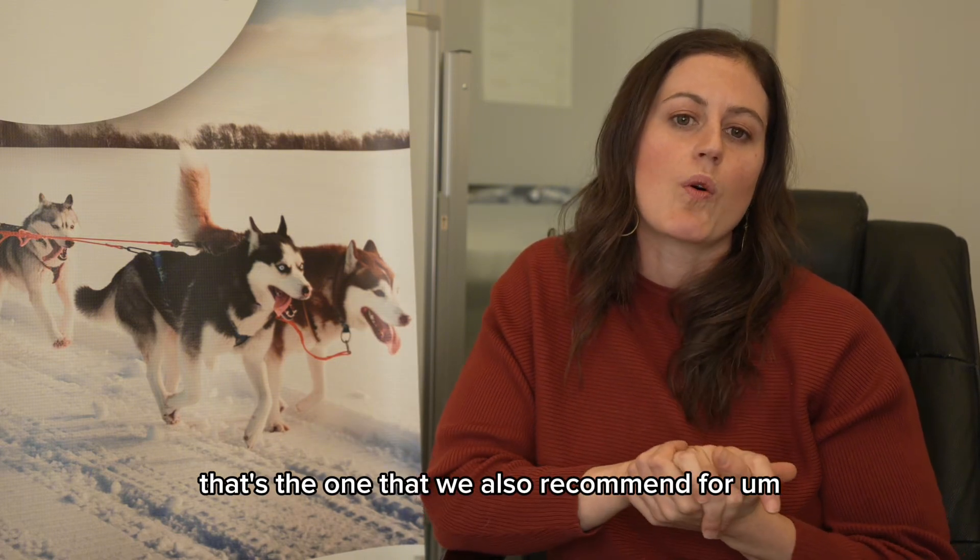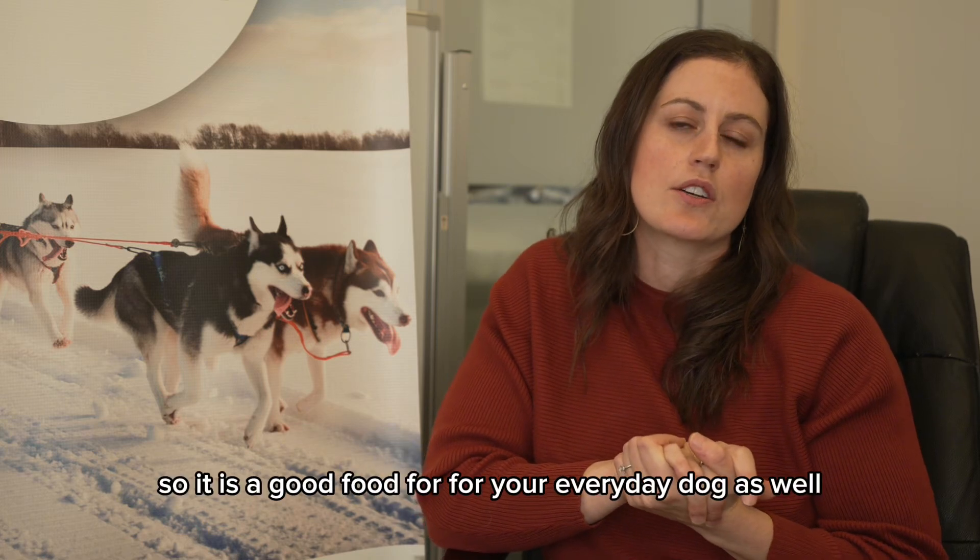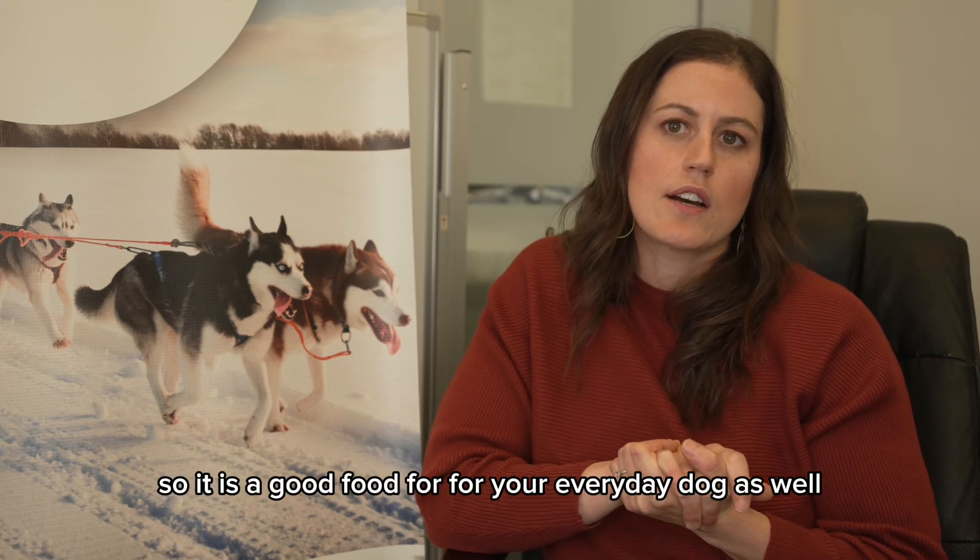That's also the one we recommend for dogs that are less active in general, so it is a good food for your everyday dog as well.